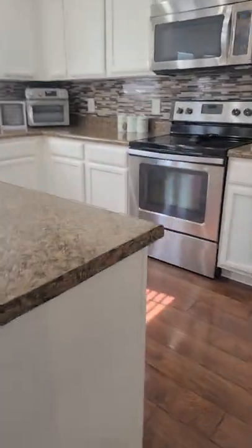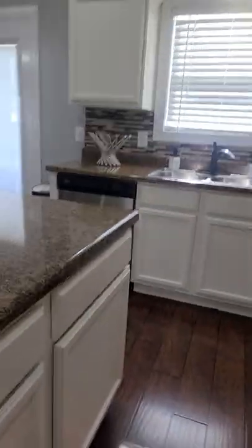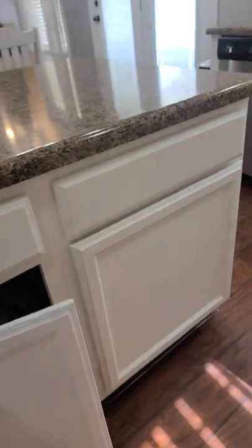Kitchen — do you have an island? The cabinets do not have knobs; you could easily add those. Refrigerator, pantry — good-sized.